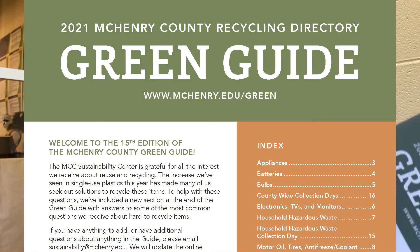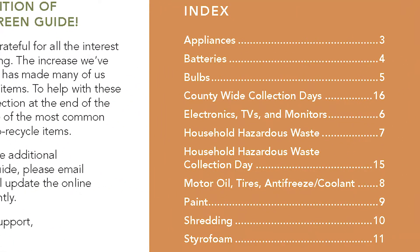What's new this year? Well, first of all, it's a very simple change — we alphabetized the whole thing. I don't know why it wasn't alphabetized before, but now it is. So appliances, batteries, bulbs — it goes in order. And the listings within each page are also alphabetized, so if you're looking for something specific, hopefully you'll be able to find it pretty quickly.